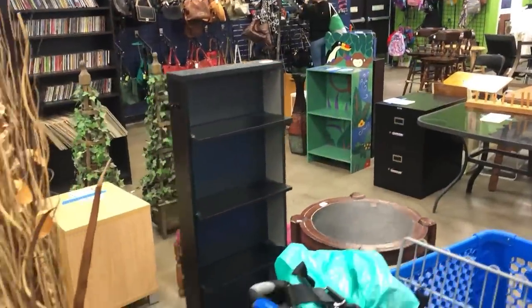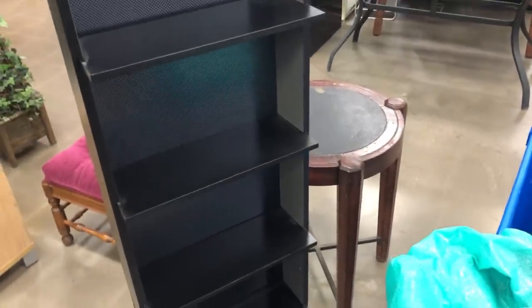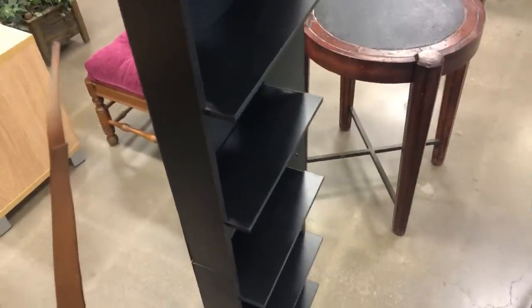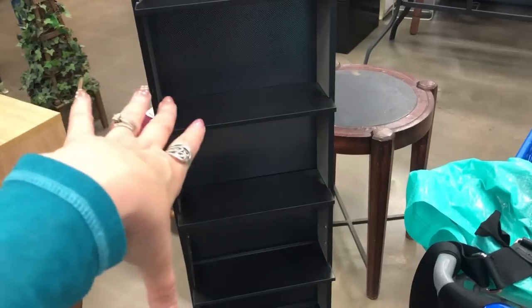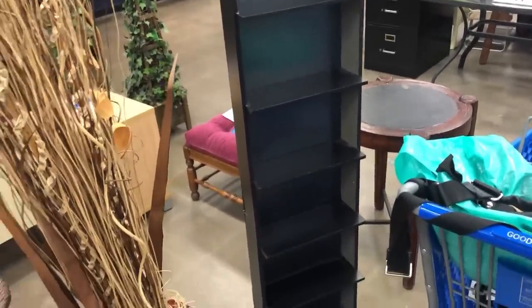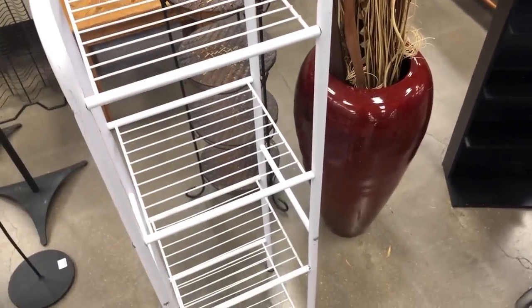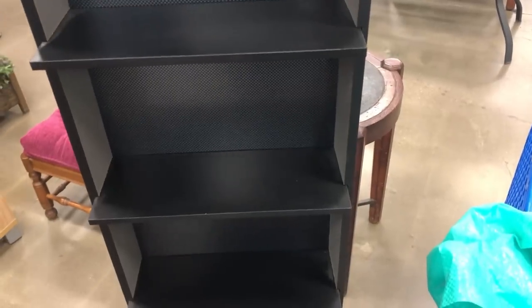I'm in furniture now. I know this is black but at least it's not brown for the booth. I like white or silver metal, but I think black will be okay — it's so awesome, look how skinny it is. You could slip it in somewhere and put mugs, little figurines, or salt and pepper shakers on it. $13.99 — I think I'll get this. I can always paint it white. It's about almost five feet tall. I'm going to get that. It's more functional — better space saving.